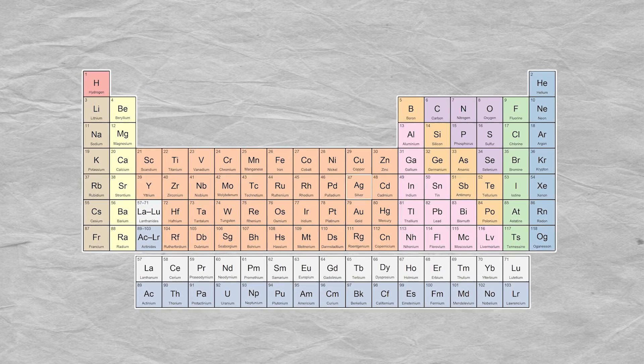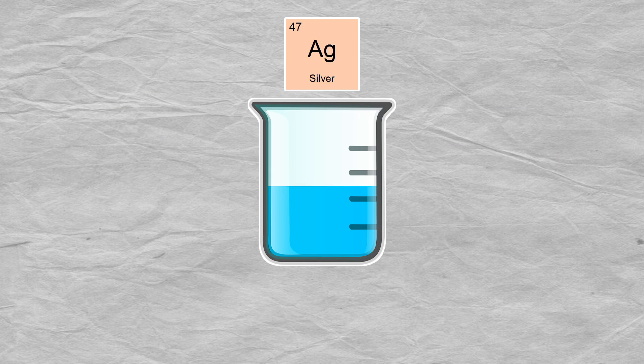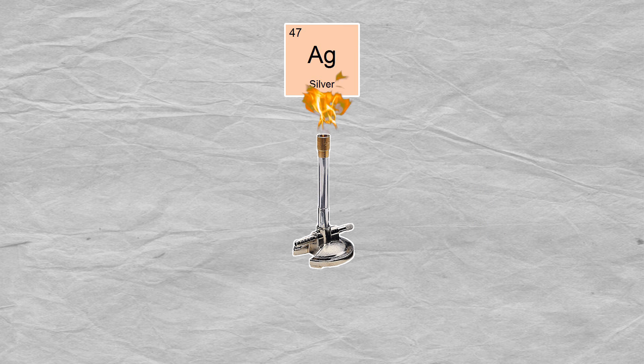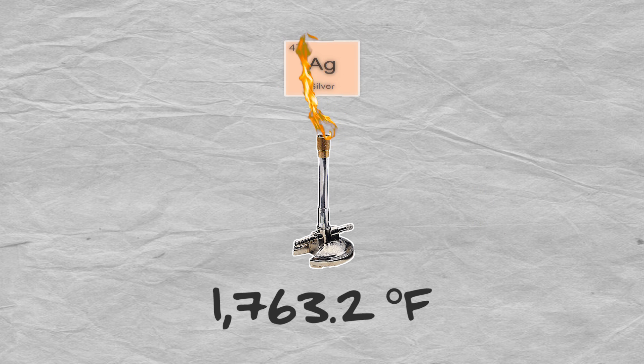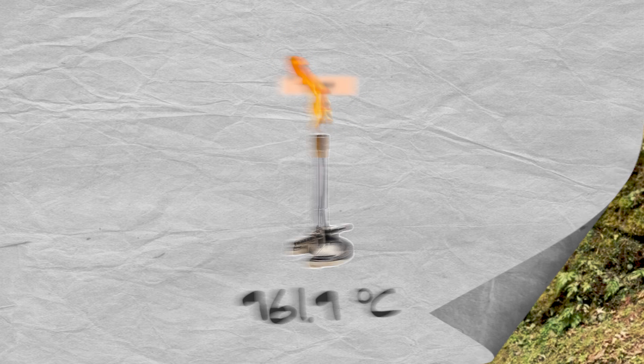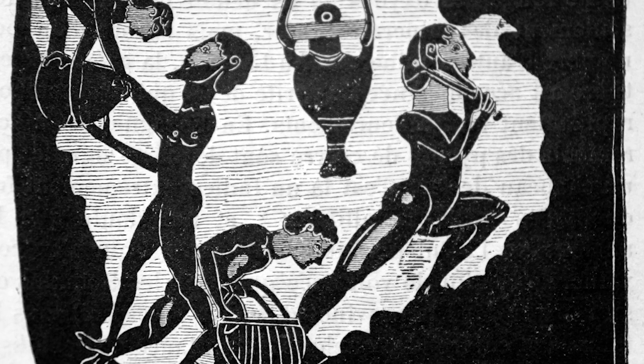Silver is an element. You can find it right here on the periodic table. It's dense, too — nearly ten and a half times heavier than the same volume of water. And its melting point is high. Silver melts at 1,763.2 degrees Fahrenheit, or 961.9 degrees Celsius. That may seem tough to handle, but artisans from numerous civilizations have valued silver not only for its beauty, but because it's actually very easy to work with.